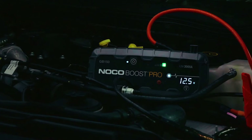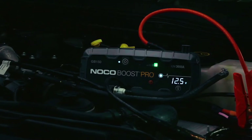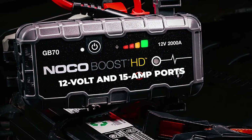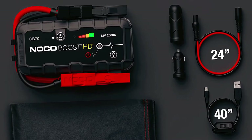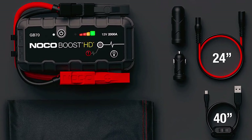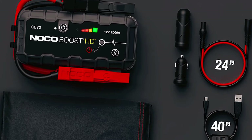Furthermore, the NoCo GB70 also serves as a power bank. The available 12-volt and 15-amp ports can be used to power 12 VDC devices. You can also use it to power up your smartphones and other small gadgets thanks to the available USB port.